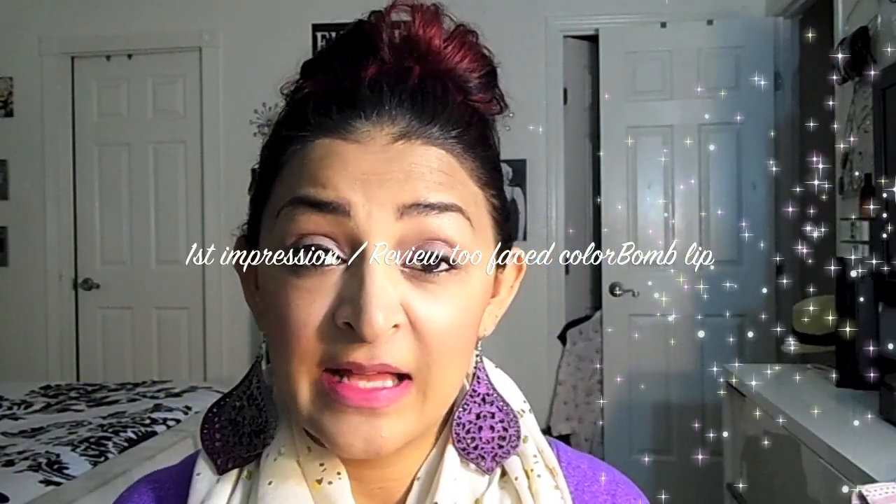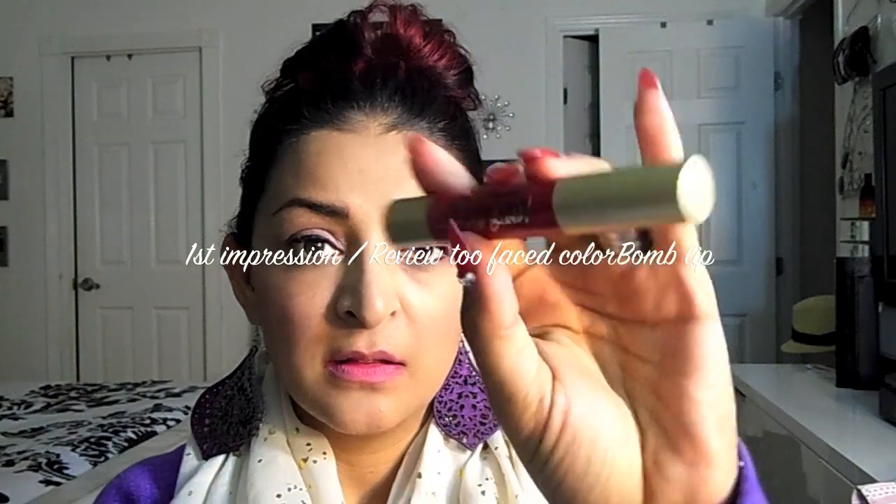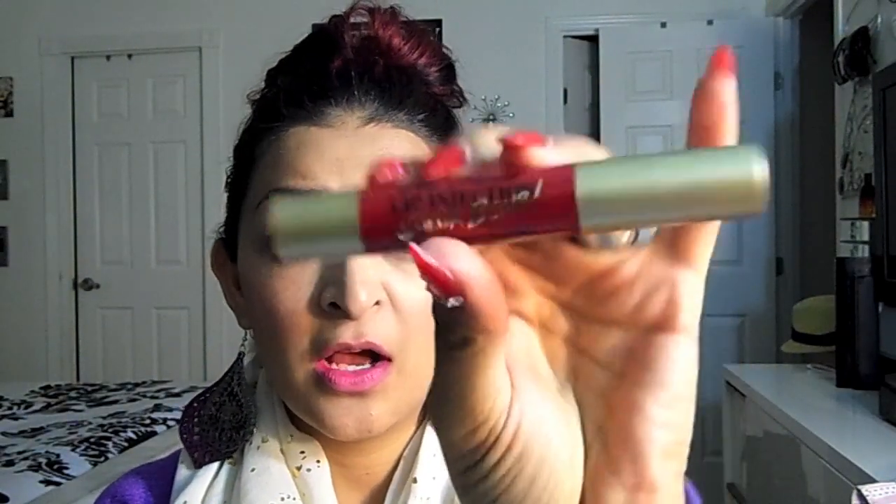Hi beauties, how's it going? So today's video is going to be a first impression slash review on the Too Faced Lip Injection Color Bomb.